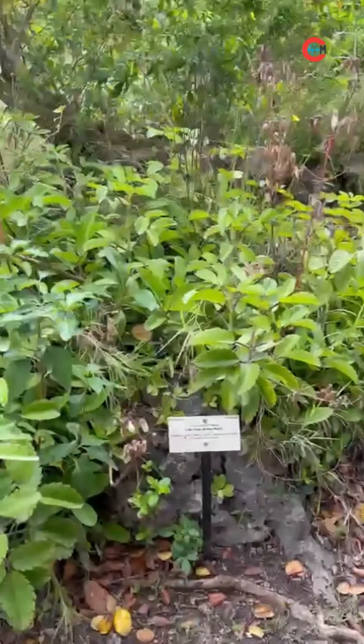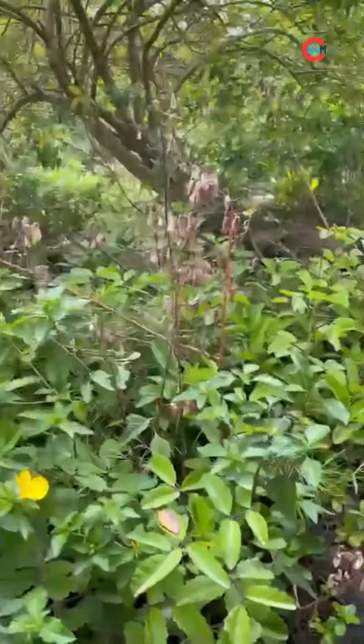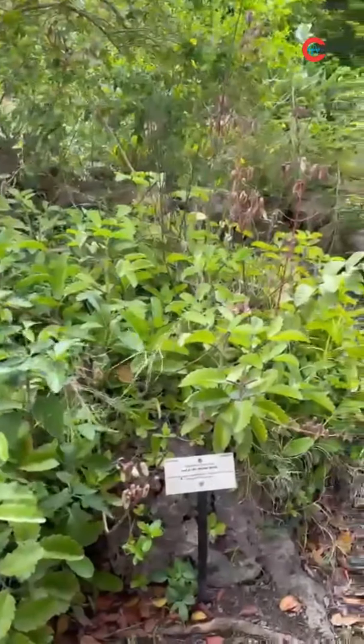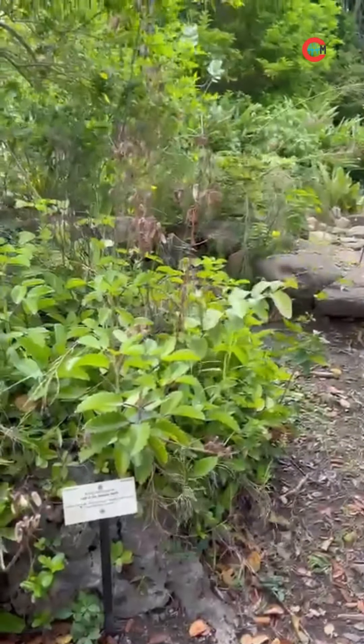So we're now in — what are we going to call this? This is the Medicinal Garden. Paul Bourne is going to take us through the Medicinal Garden, a little bit of it, at Peck Farm. Go ahead, Paul, tell us about this.